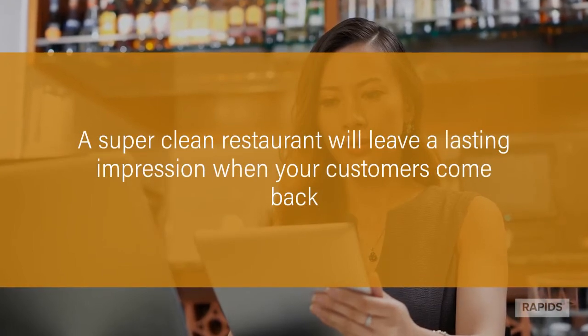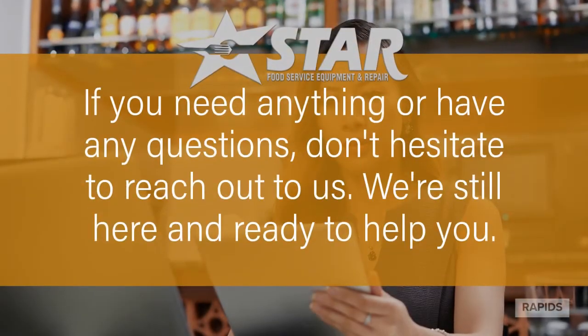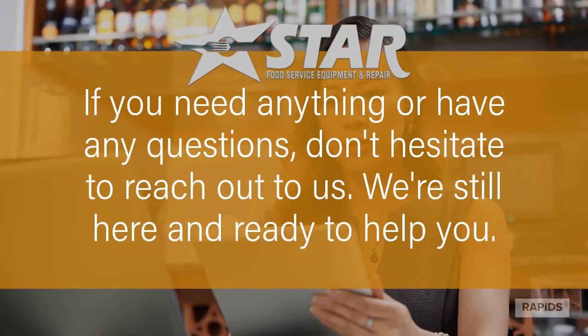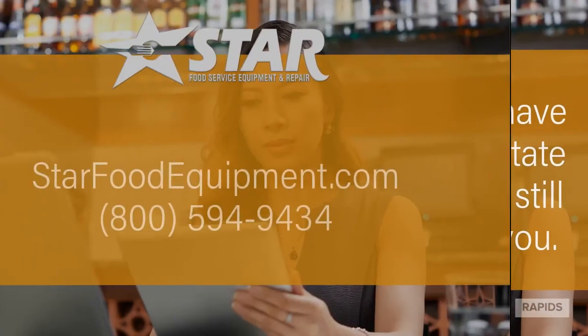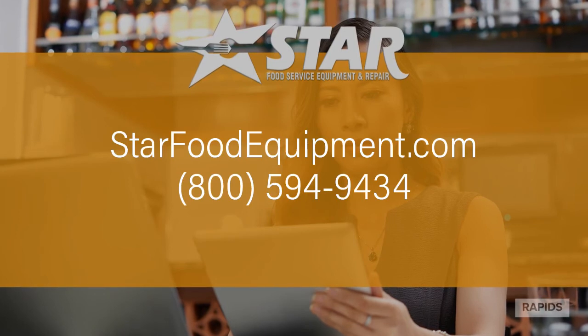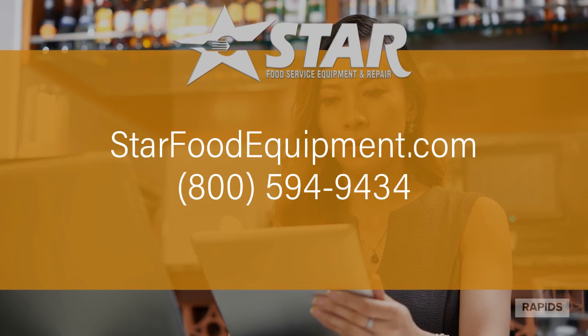A super clean restaurant will leave a lasting impression when your customers come back. If you need anything or have any questions, don't hesitate to reach out to us. We're still here and ready to help you. Visit our website at StarFoodEquipment.com or call us at 1-800-594-9434.